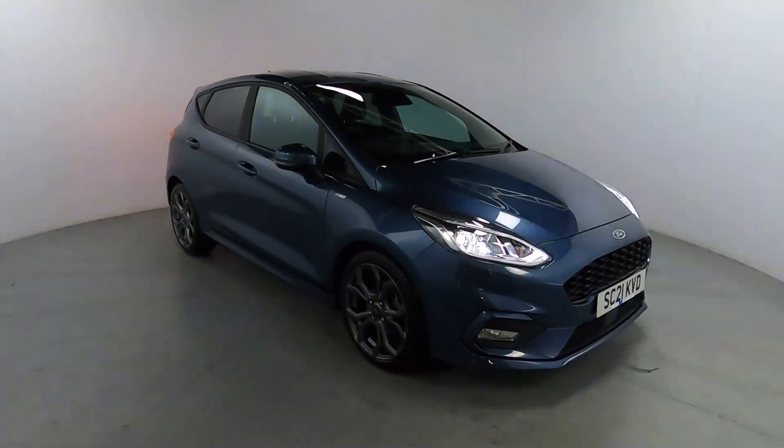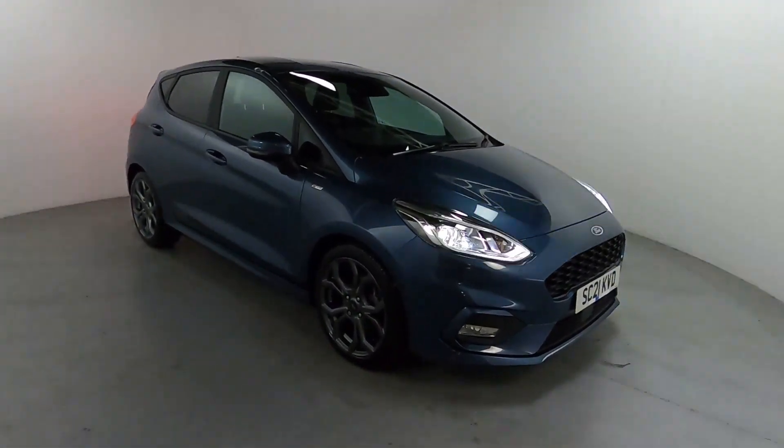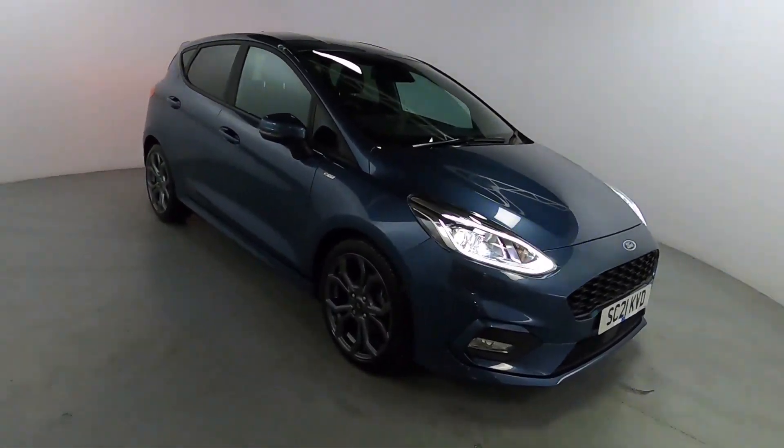Welcome to LMC. Today we're taking a look at this Ford Fiesta ST-Line Edition. It's got a one litre petrol engine with a manual gearbox and is currently on 10,250 miles.